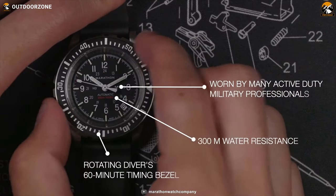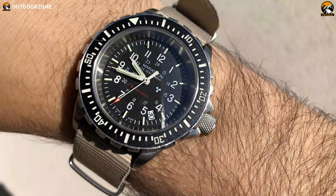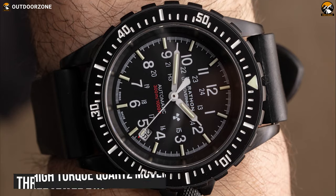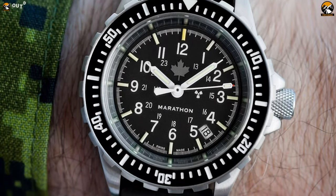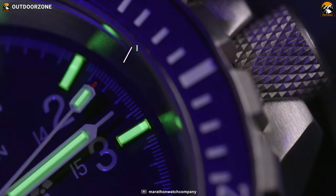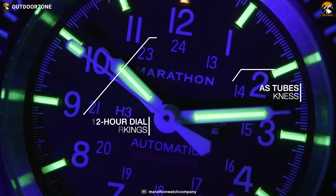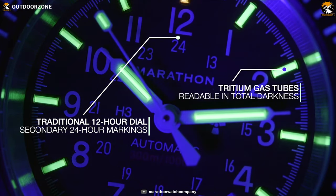The Marathon TSAR is shockproof and waterproof down to 30 meters or up to 300 meters, so you can take it anywhere without worry. Its ETA F06 high-torque quartz movement guarantees reliable and accurate timekeeping, and it comes with a unique native stock number engraved on the back. It also features self-luminous 3D gas tubes to ensure constant visibility in low light conditions, thanks to its traditional 12-hour dial and secondary 24-hour markings.